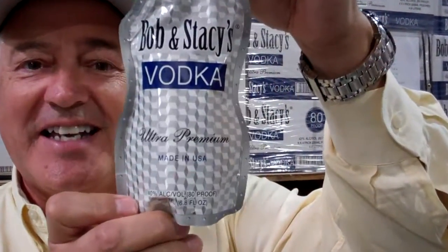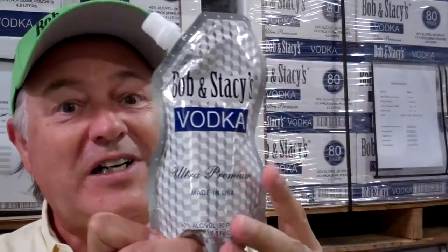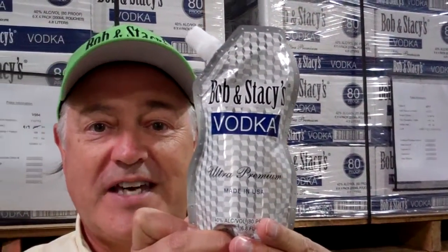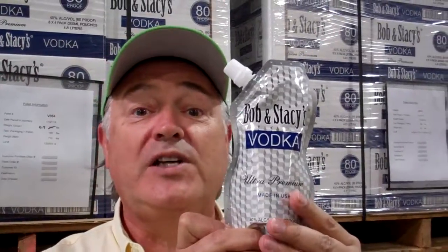The first thing is it comes in our wonderful flex pouch. That means you can take it anywhere — it's nice and light. You don't have to worry about it breaking. You can take it with you on your boat, your RV. You can take it playing golf. You can take it really anywhere. It's a martini to go.